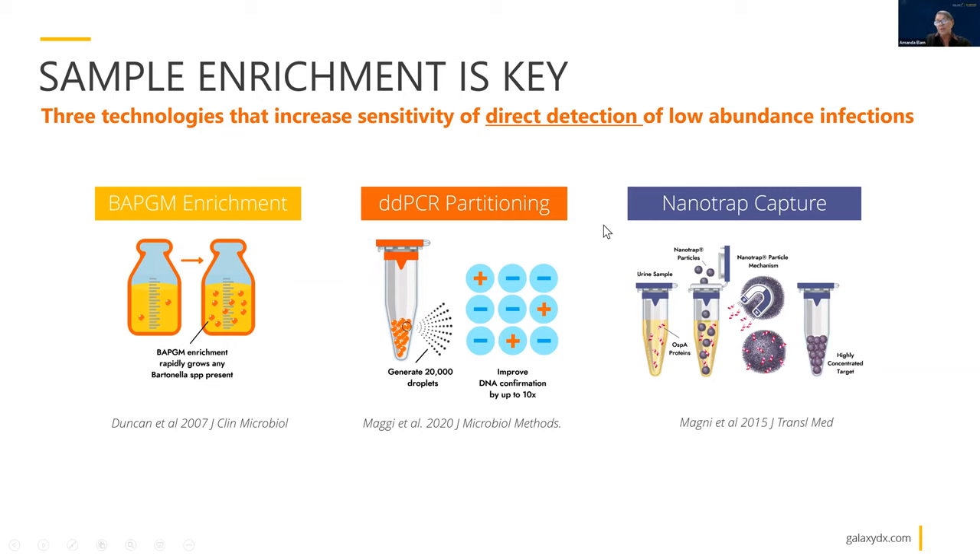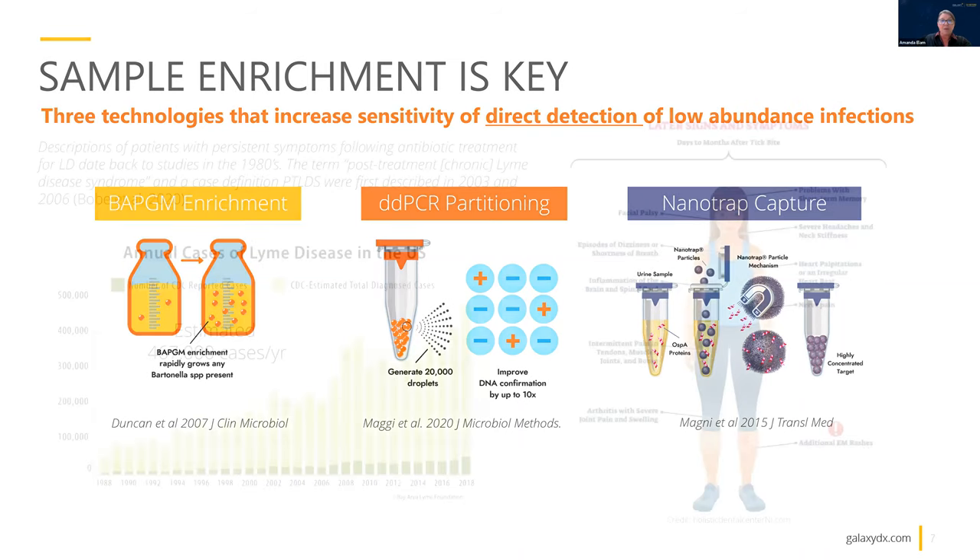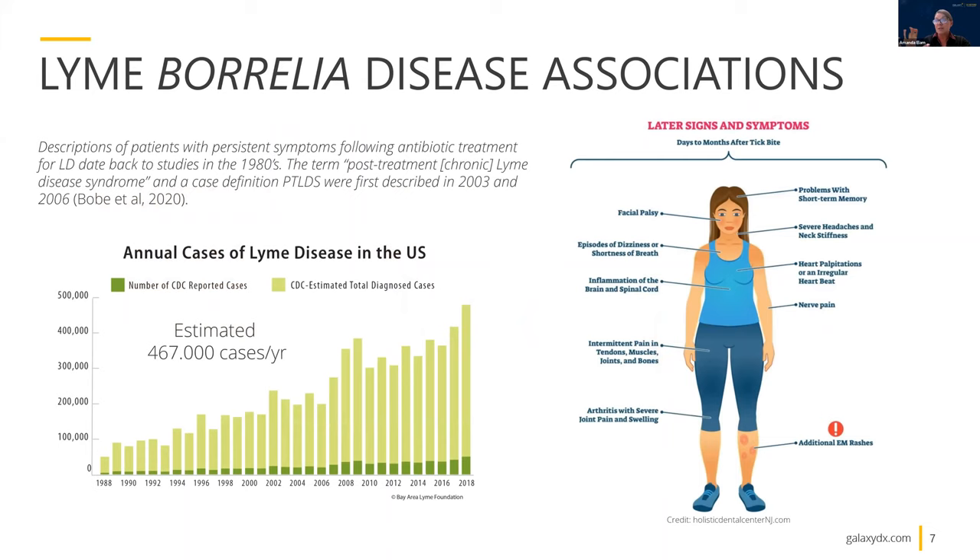The third technology we're working with is Nanotrap Capture, and our first application here is Borrelia, which is an important focus of our presentation today. In Nanotrap Capture, we're using protein capture with magnetic beads to effectively capture any proteins in the test sample — sort of like a magnet pulling them in, spinning them down, and then testing the concentrate. These are really powerful technologies. I'm now going to invite Jen, who is a Borrelia expert, well-published, and has been working in this disease area for a long time, to walk you through an introduction to the disease and some of the diagnostic advances we're working on.